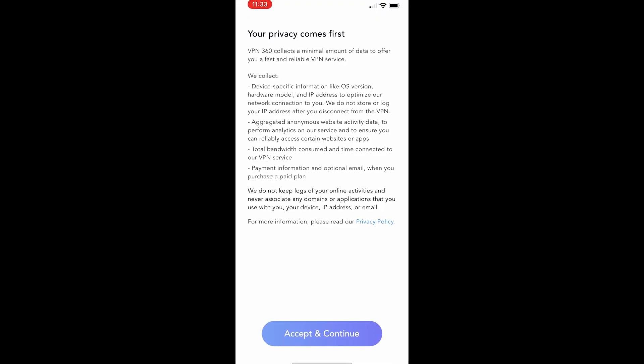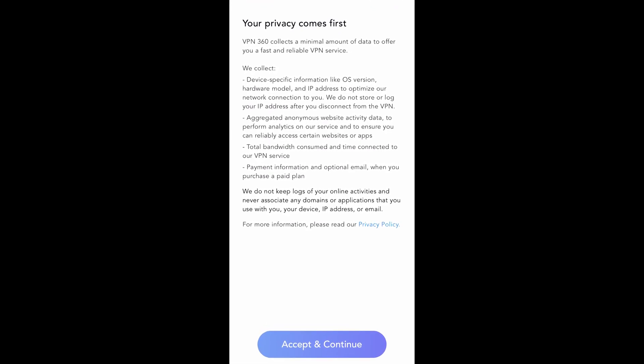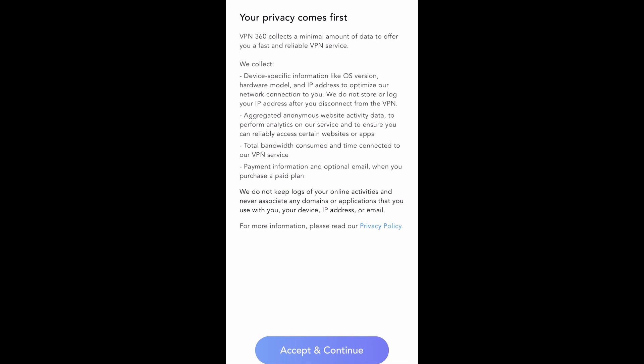If you do investigate the websites, companies, and privacy policies, most likely what you will find is that the privacy policy is concerning. Most of the time they could do whatever they want with your data, or they might claim we don't collect logs — but if you look in the privacy policy, they actually do collect a lot of logs.